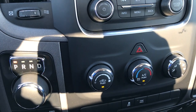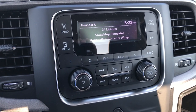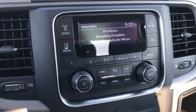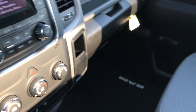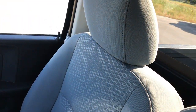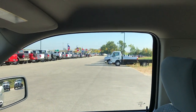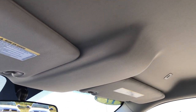You have your AC and climate controls, as well as AM, FM, and Sirius satellite radio. In the center console you have an aux and USB jack. The passenger floor mat and carpeting is absolutely perfect, as is the rest of the truck. No rips or tears on that seat. This truck does come with side curtain airbags, and the headliner is in absolutely perfect condition as well.